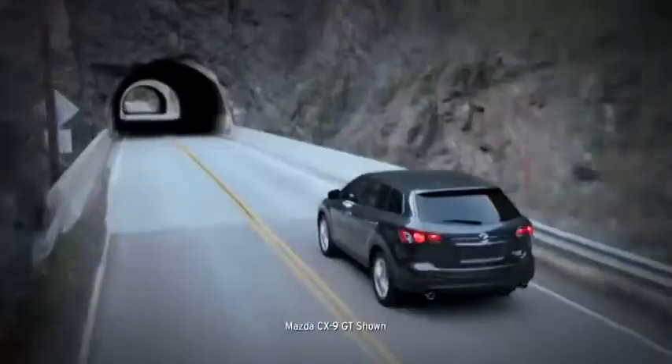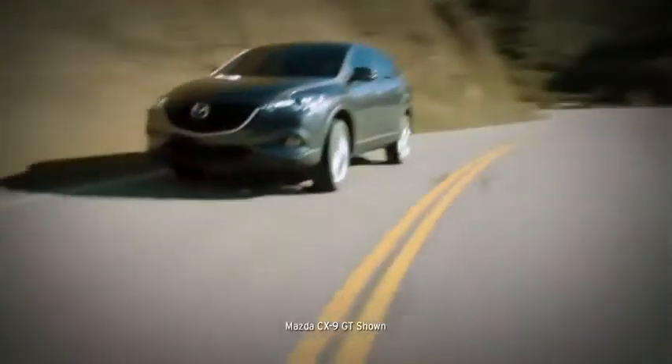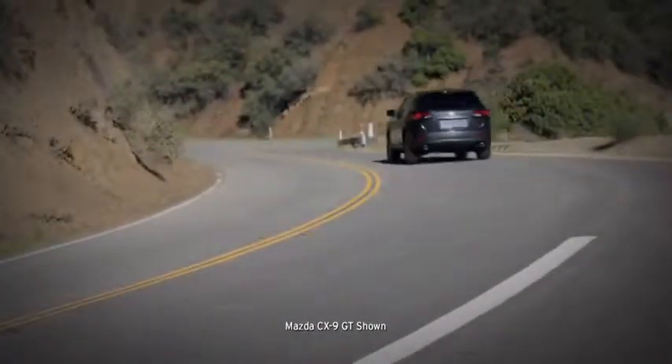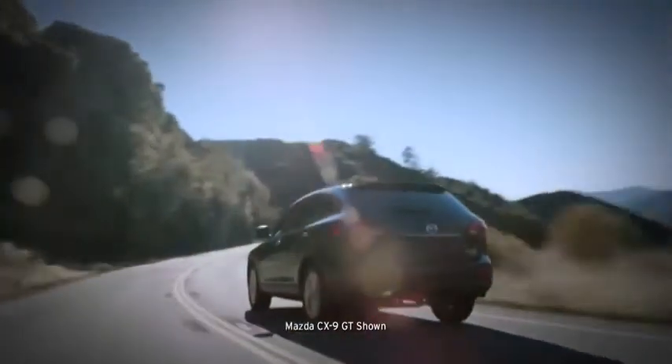Superior handling and performance keep you in control, whether navigating city streets or taking a road trip in unpredictable conditions. When it comes to handling, we used our sports cars as the benchmark. That's why the CX-9's fully independent suspension system includes McPherson struts up front and an advanced multi-link system in the rear, so you always feel in tune with the road.